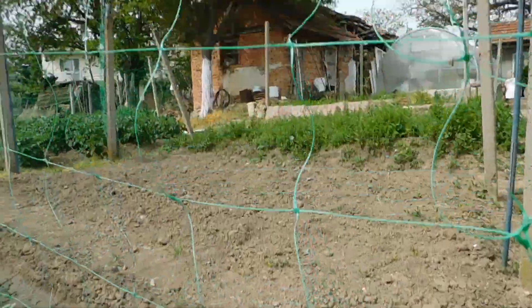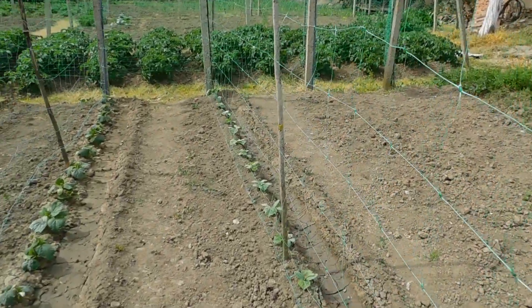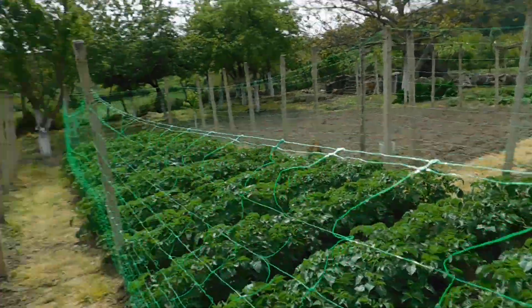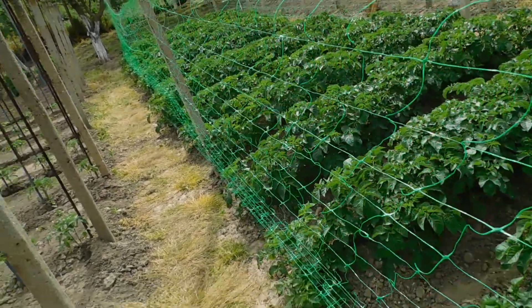And at the end we got cucumbers — this is a young plant of cucumbers. They will grow on the fence one day. It is late — there are 10 days till June.